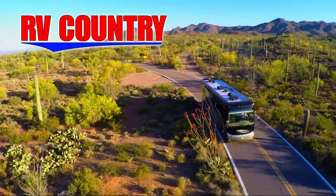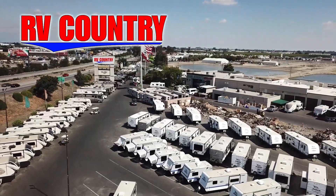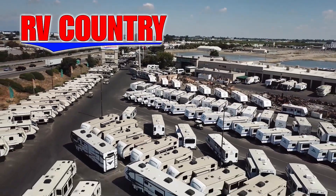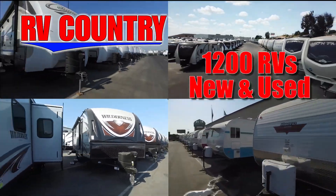Here at RV Country, we're all about creating fun family memories. And RVing is one of the most economical ways to create those memories. If you have any questions, please feel free to give us a call. We're here to help. Because with dealerships in five states, you're sure to find an RV Country dealership close to you.